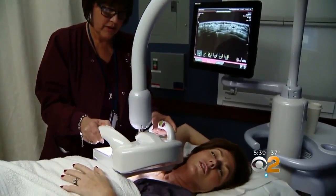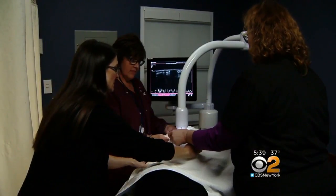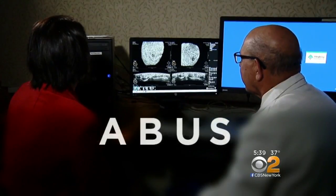Because of her family history and her dense breasts, Patty Robich volunteered to be scanned using a new device that's both more comfortable and better at seeing through dense breast tissue. It's called automated breast ultrasound, ABUS for short.